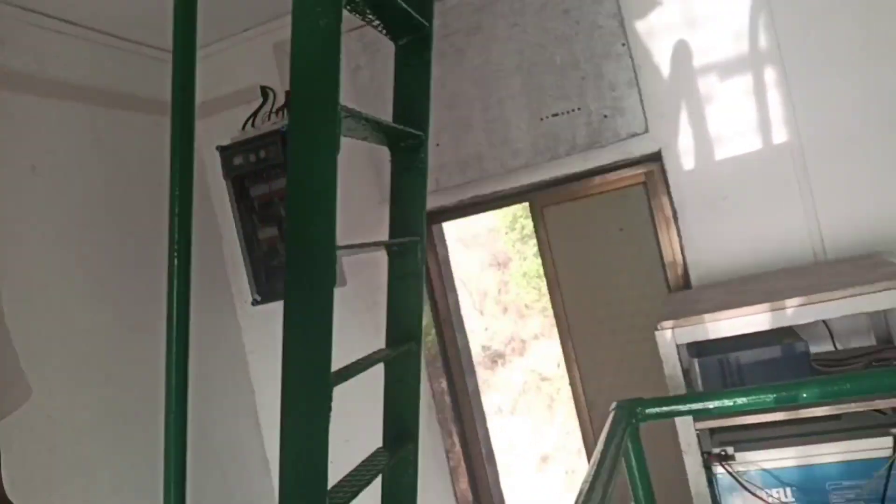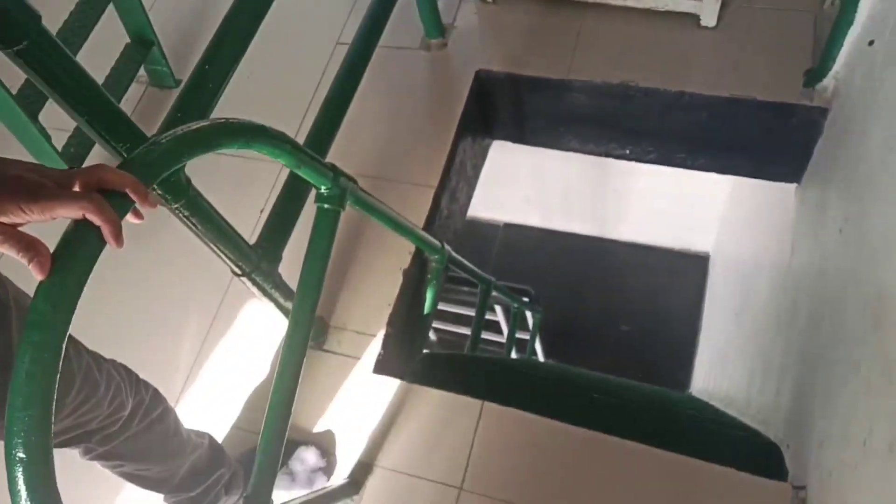This is the lighthouse. There are two stairs here. I am going to climb these stairs and go up. I am going to the lighthouse. Here is the room.